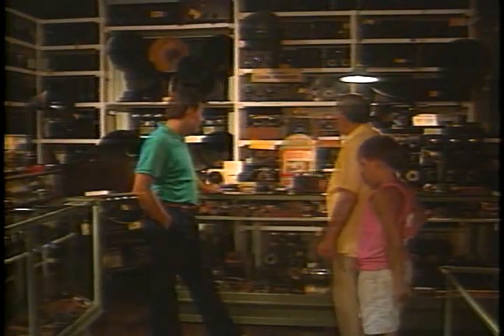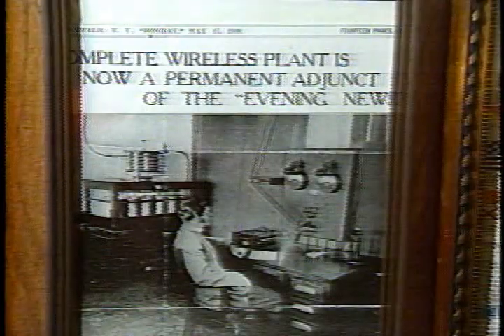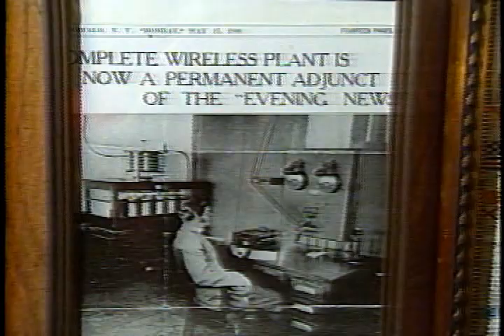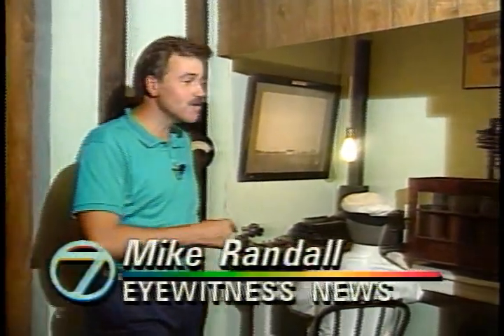You'll also find a replica of a radio store from the days when folks made their own radios from scratch. It was front-page news when Buffalo got its first radio station. They called them wireless plants — in 1909, there's a duplicate of it right here. Of course, they didn't play the top 40; they used it to talk to a handful of ships out in Lake Erie that were equipped like this.